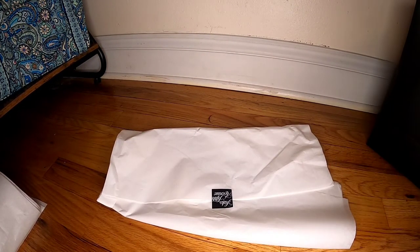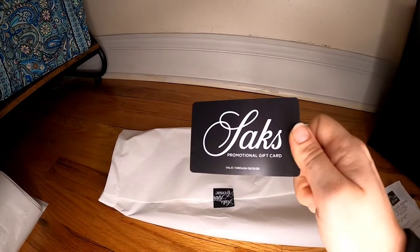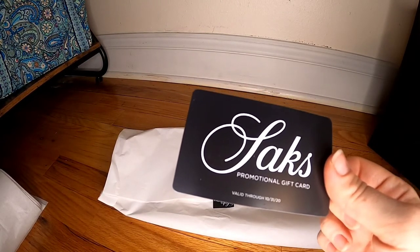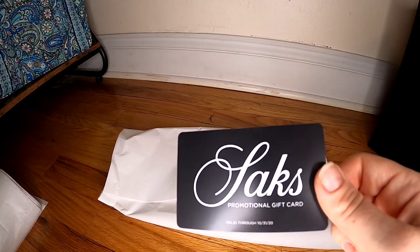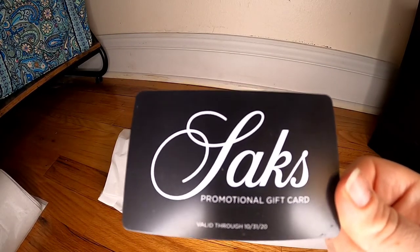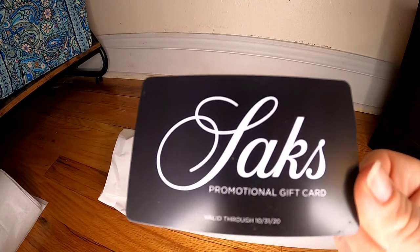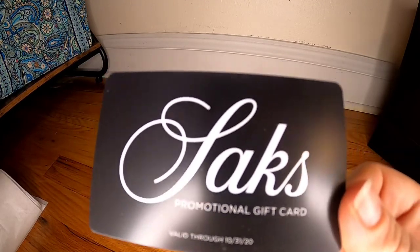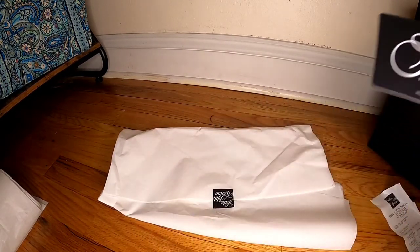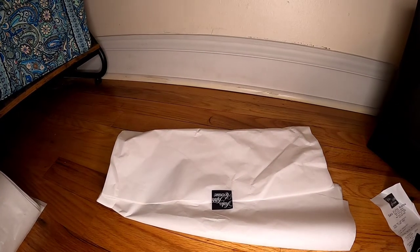I paid a total of $560.76. With the Saks deal — you get $35 back when you spend around $200-$300, and $75 back when you spend $500 or more — I got a $75 gift card. My next item from Saks will probably use that card, hopefully Gucci if I can find it.